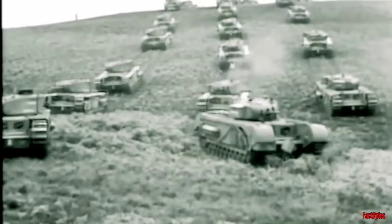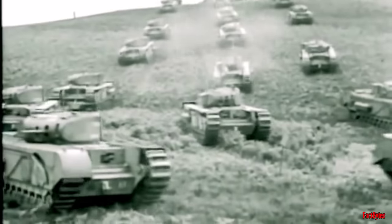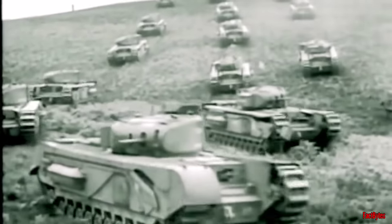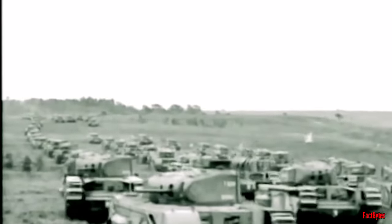The Churchill tank faced a challenging development phase, requiring the resolution of various mechanical issues. Nevertheless, it ultimately evolved into one of the most abundant and adaptable British tanks during the war.